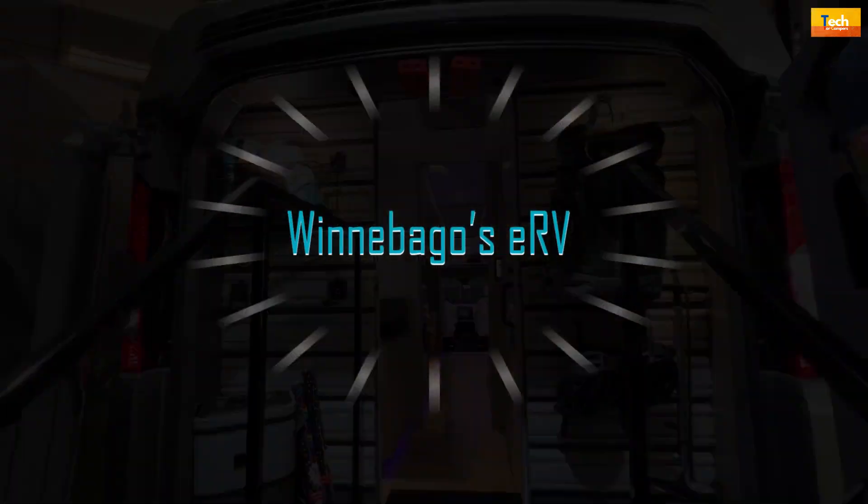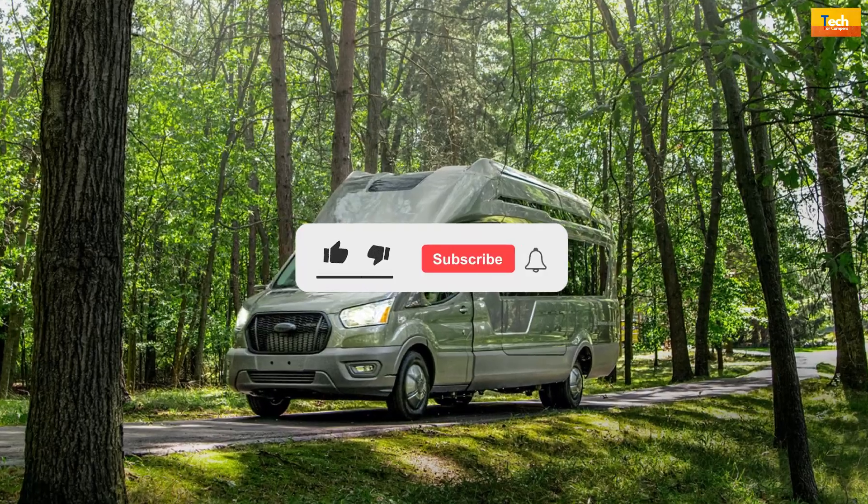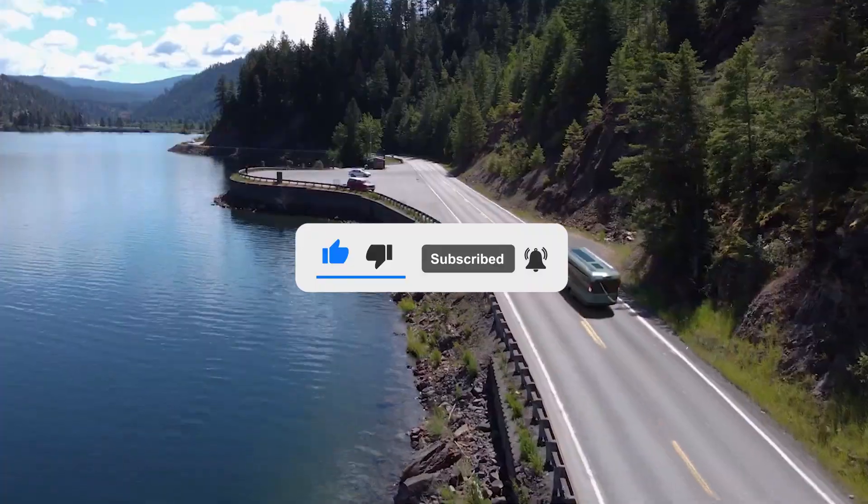For comparison, Winnebago's eRV concept has an estimated range of 125 miles with no fuel cell on board. That's it for today's video. Please subscribe to the channel for more upcoming videos like this. Thanks for watching.